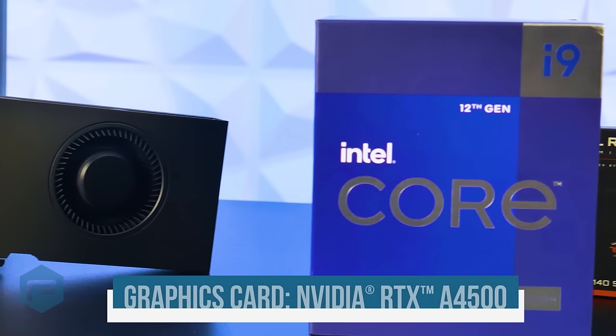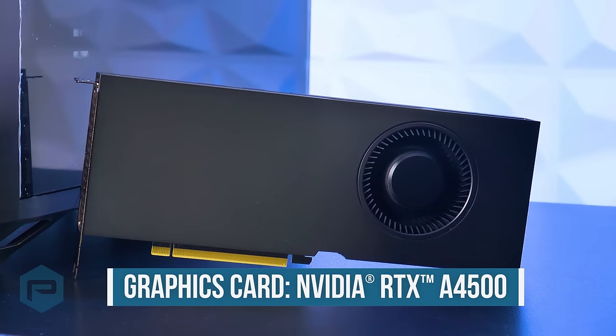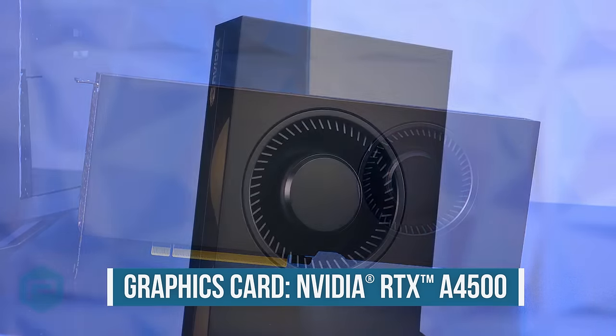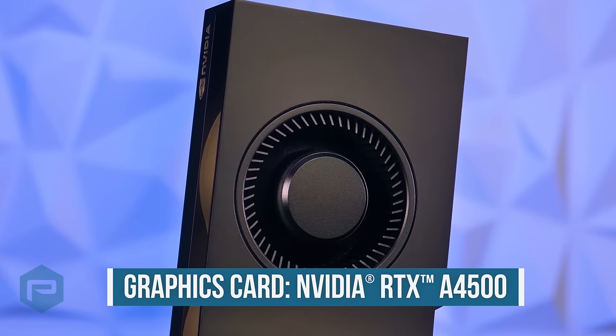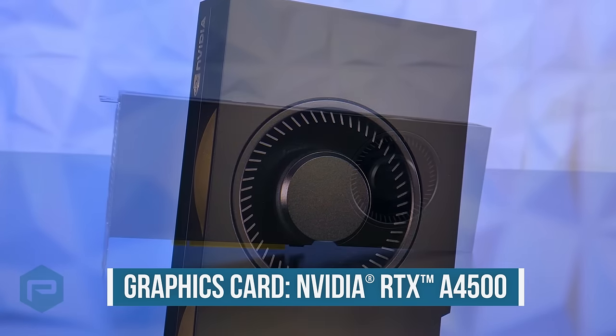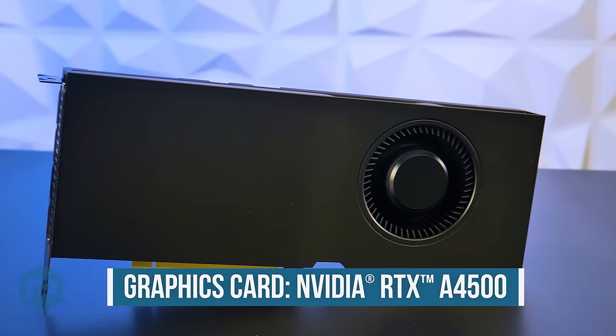First up is the NVIDIA RTX A4500, which delivers the power, performance, capabilities, and reliability professionals need to do more. Powered by the latest generation of NVIDIA RTX technology, combined with 20GB of ultra-fast GPU memory, the A4500 provides amazing performance on NVIDIA's latest Ampere architecture.